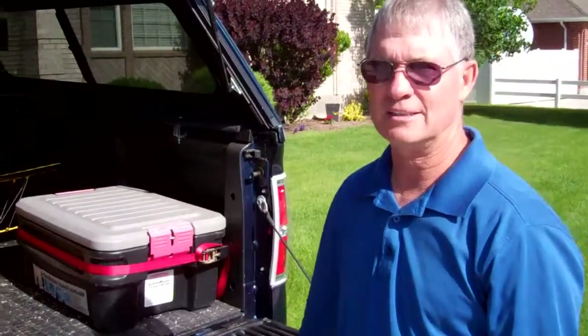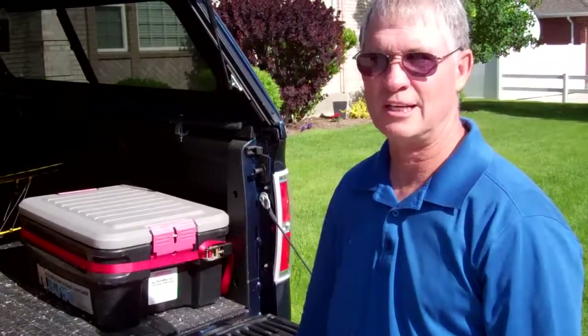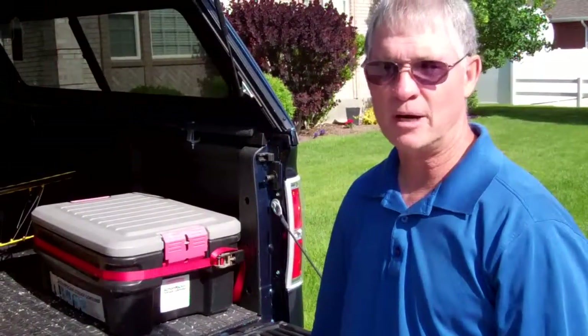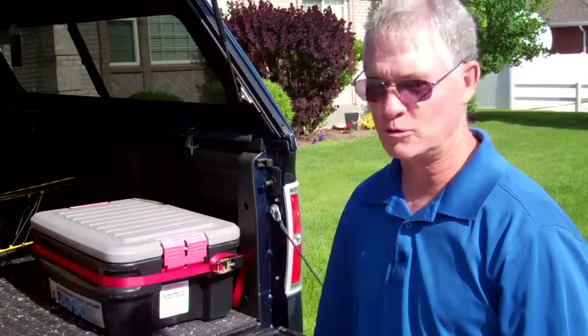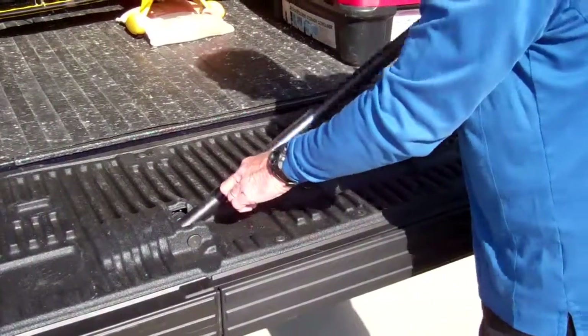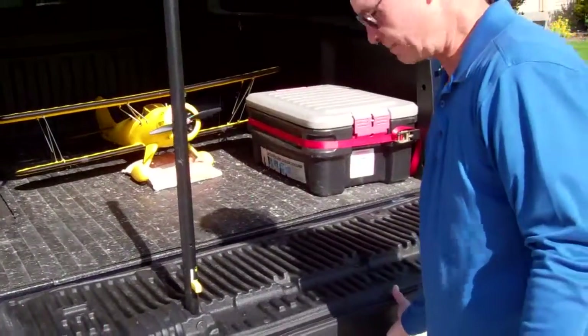As you can see, this is the new 2013 F-150 I've had for about six months. The only reason I bought it, other than I've had good luck with four trucks, is that it's got all the geriatric accessories in it.